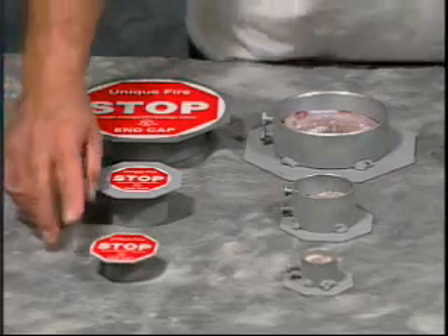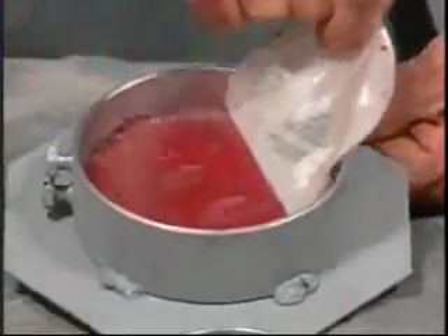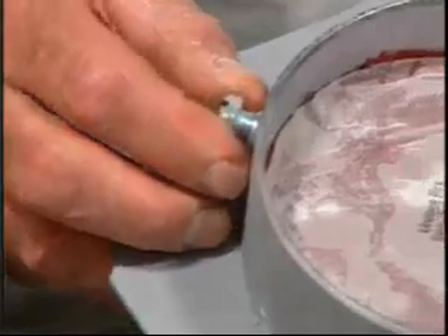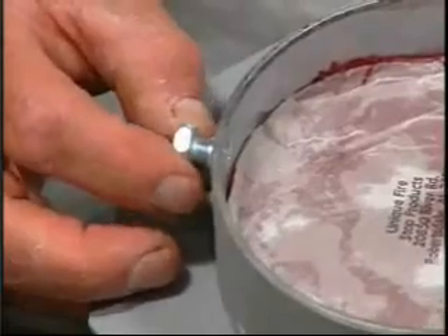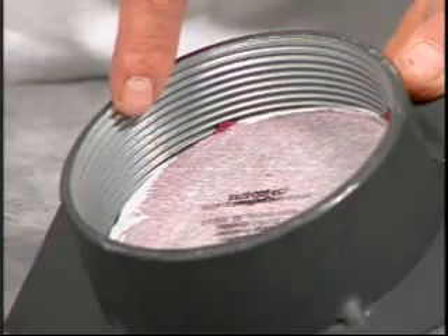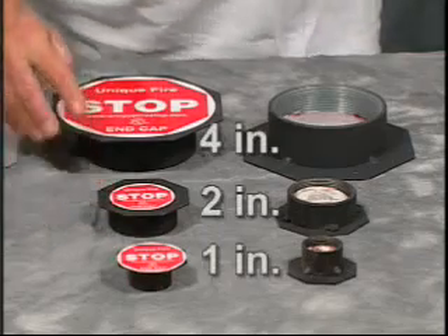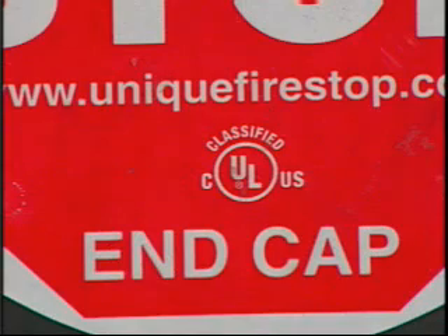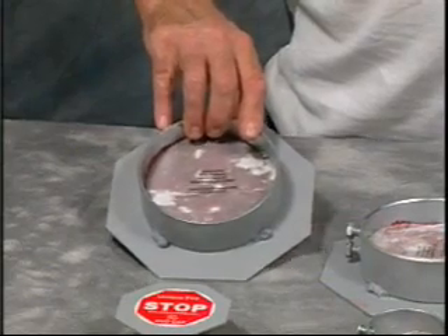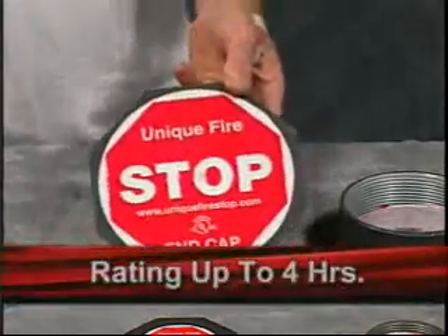The smooth end caps are available in three different sizes: one inch, two inch, and four inch diameter sleeves. The intumescent putty is on the back side. Smooth EMT end caps are sealed to the end of the sleeve with set screws. Also available from Unique Firestop are threaded end caps, used for intermediate metallic tubing or rigid, and they're available in pairs in one, two, and four inch diameters. The threaded and smooth end caps are UL tested. Smooth end caps have been tested by UL for a rating up to two hours. The threaded end cap has been tested for a rating up to four hours. When researching how to seal these abandoned sleeves, you'll find there are very few and limited systems that have been tested.